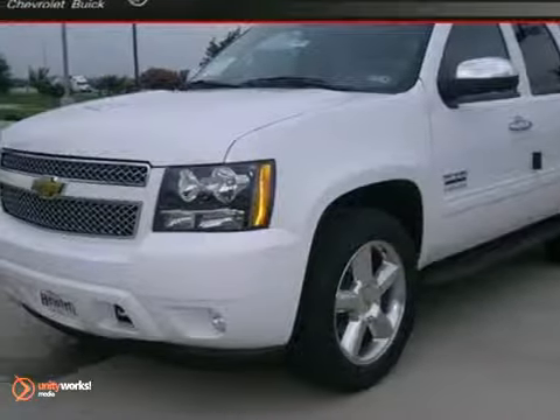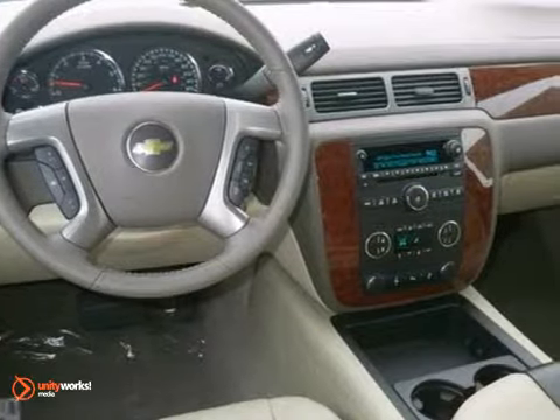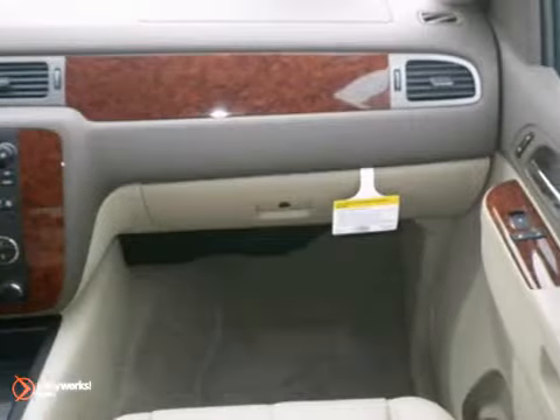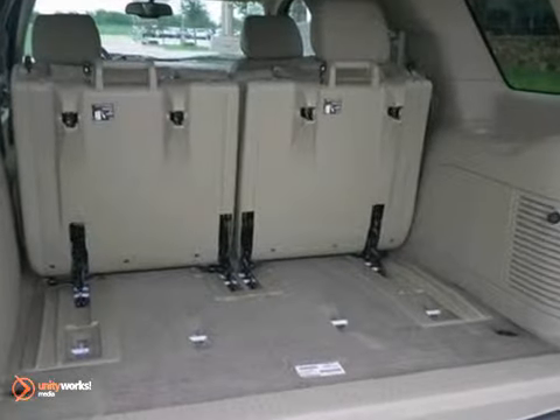You can't go wrong with this 2013 Chevy Tahoe with dual zone climate control, Bluetooth wireless, heated seats, steering wheel controls, tinted glass, and more. Don't miss out on it. See the Chevy for yourself today.